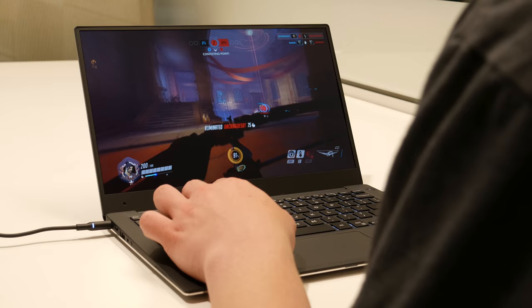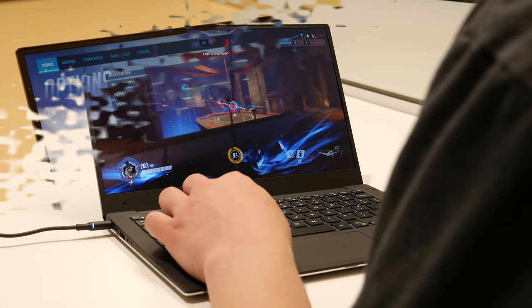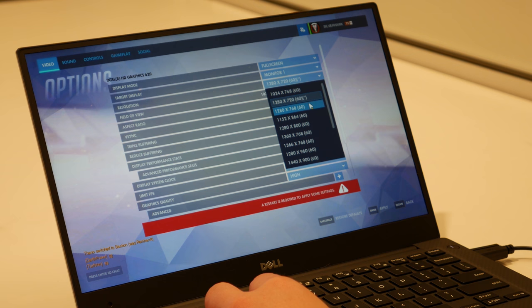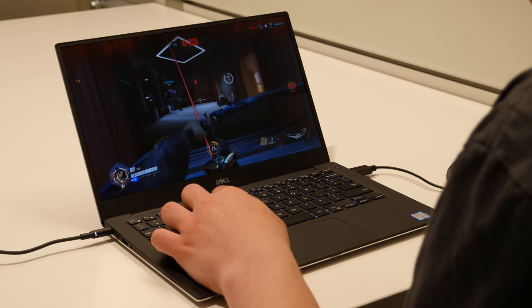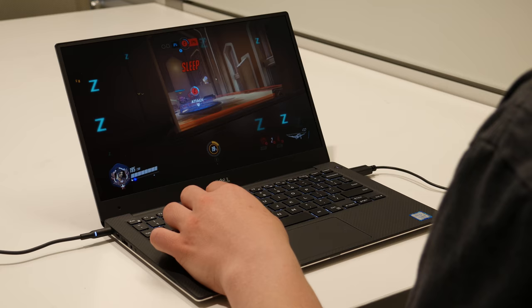I did want to test Overwatch at slightly higher settings, because everything at low looks pretty awful. My medium configuration was high graphics quality at 1366x768 resolution, still capped at 30 frames per second. Playing at these settings, the best I can say is that it was playable. Frame rates definitely started to dip, especially in high combat situations, down to about 22 frames per second, and I also started to run into some serious screen tearing.